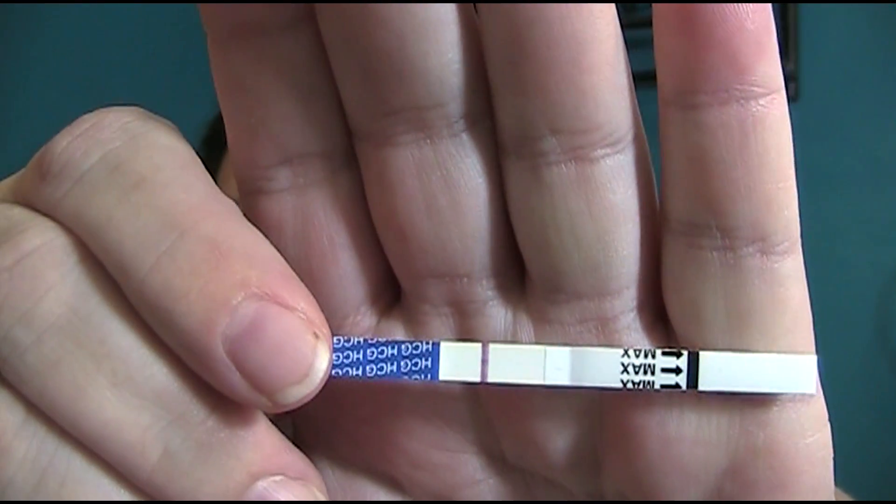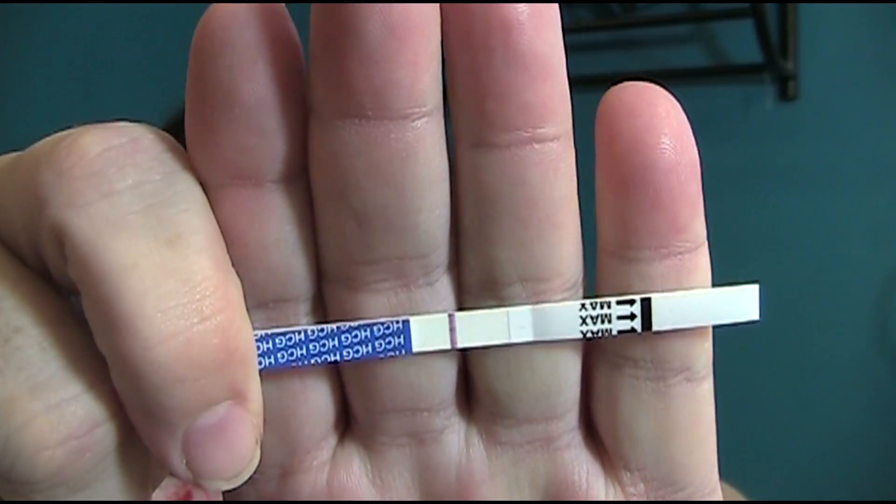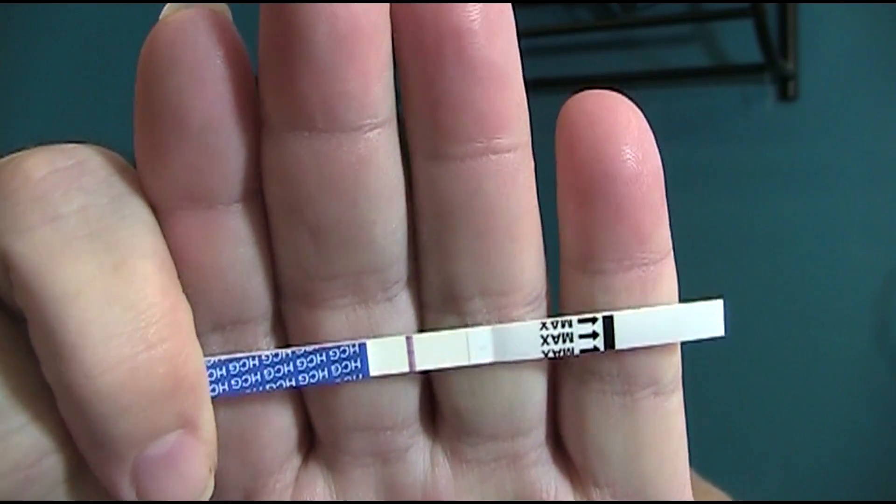This is 12 hours and this is 24 hours after taking the initial test. So as you can see, no evap lines, which I think is awesome. If you get the BFP branded tests, if you see a line, you can trust it. It's a real line — it's not an evap.